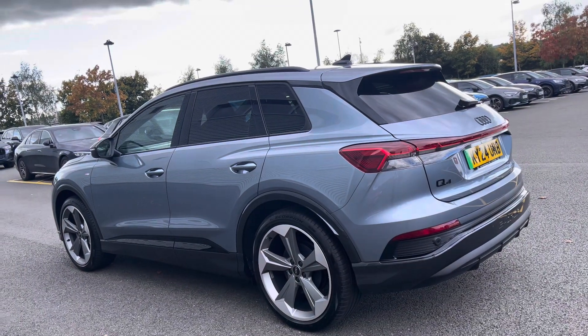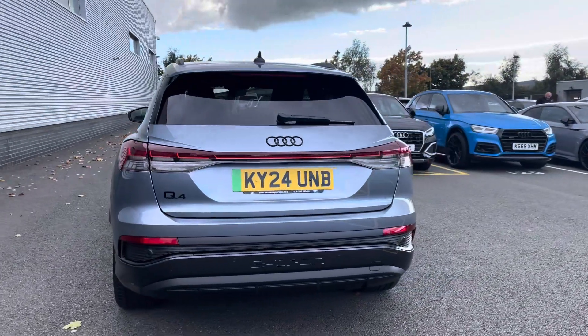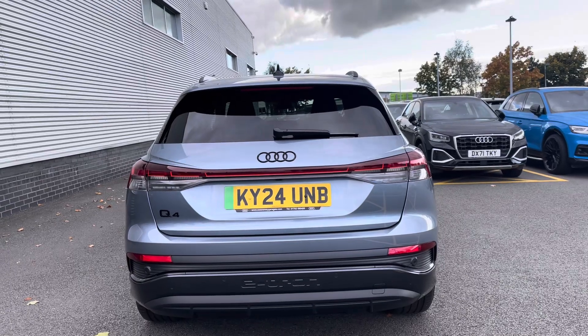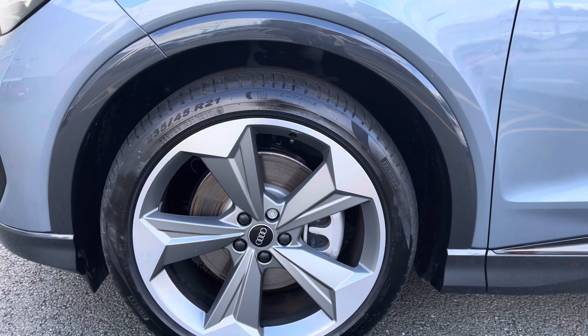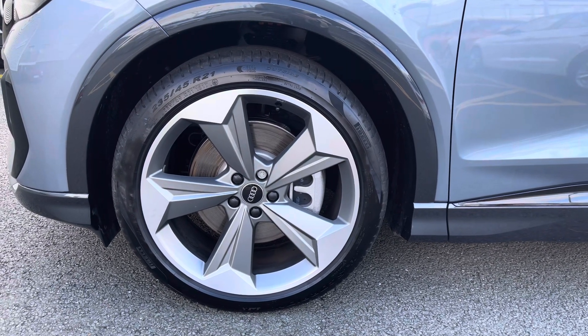To the rear of the vehicle you have the privacy glass, adding a touch of mystery to the car's profile, and at the time of this recording the vehicle has done over 3,457 miles. Standing on 21-inch alloy wheels with a 5-arm rotor design in Audi Sport, making a bold statement with every turn.